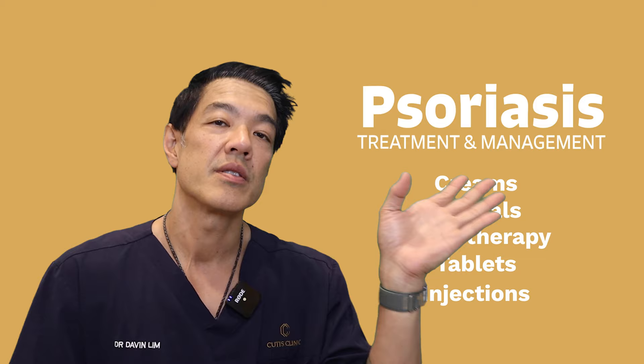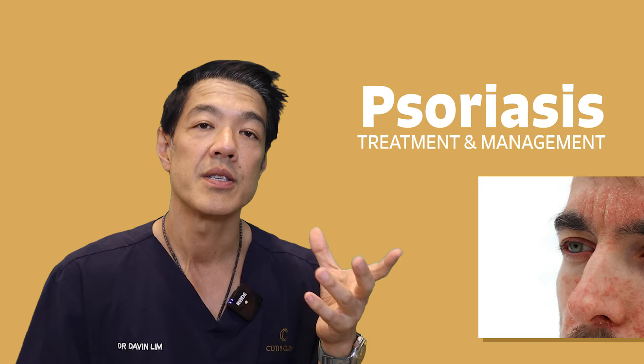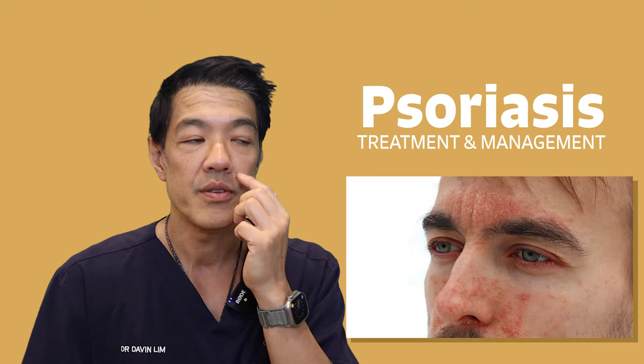When we treat psoriasis, we base it upon the extent of psoriasis, whether it is involvement, for example, in your scalp, where topicals often do best. They can also involve facial areas, whether it be sebopsoriasis — in other words, flaky scalp, flaky eyebrows, and a little bit of dermatitis around your folds, around your nasolabial folds.